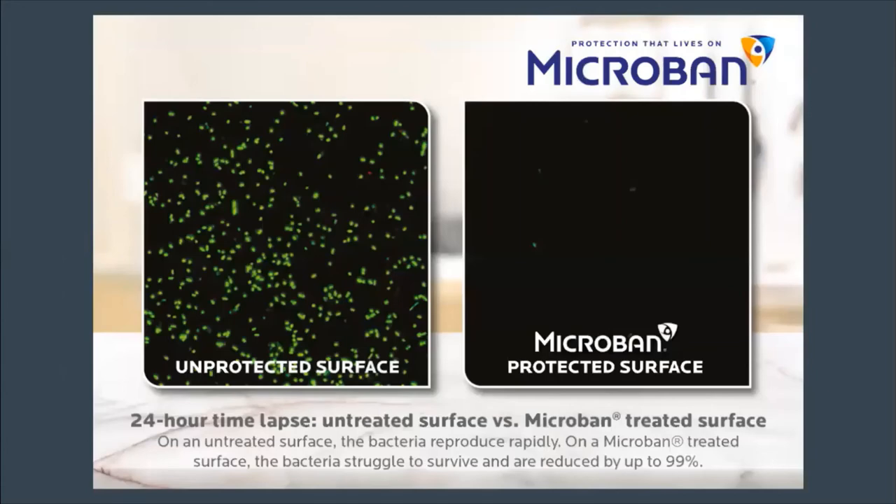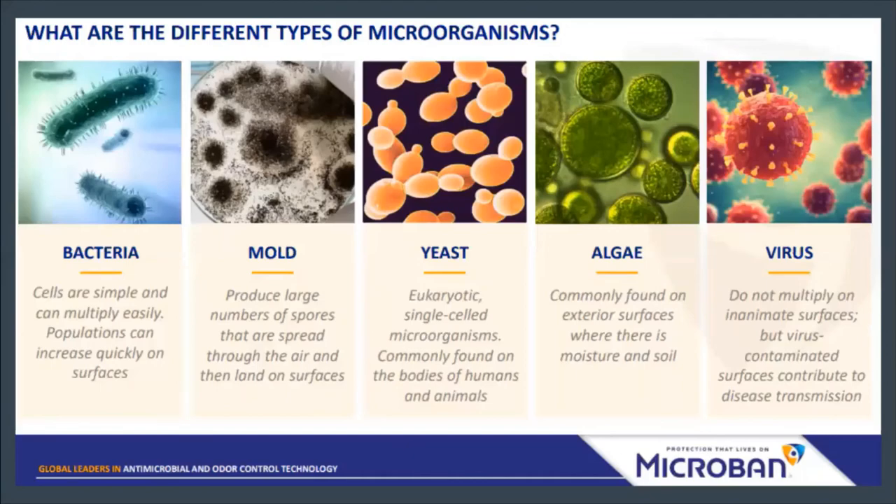This is a 24-hour time lapse of an article treated with Microband and without. How Microband works is it disrupts the cell's reproduction abilities and its metabolism, so it doesn't allow bacteria to grow. It's not a disinfectant or sanitizer — it doesn't kill microbes on the spot. However, it reduces the amount because they cannot grow. For example, if you have door frames, door handles, doorknobs, and light switches — if you coat them with Microbial Coat and do no additional cleaning — they will be 99% cleaner the next day, reducing all that bacteria within 24 hours.